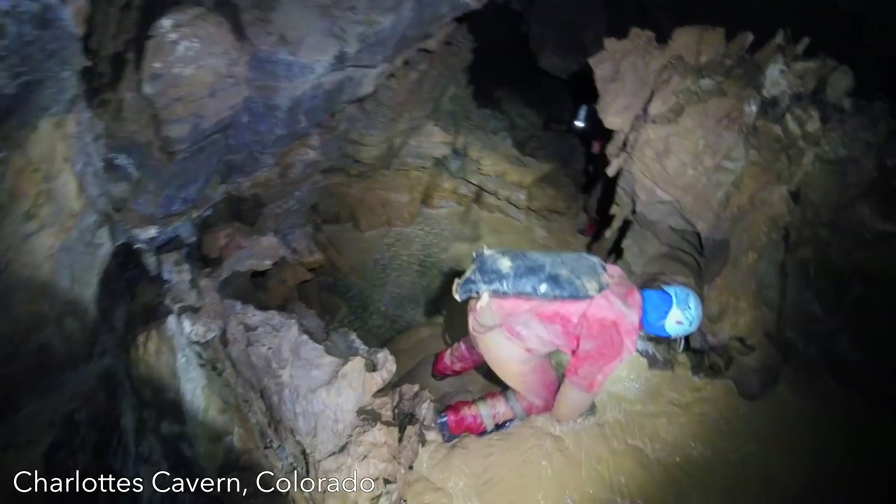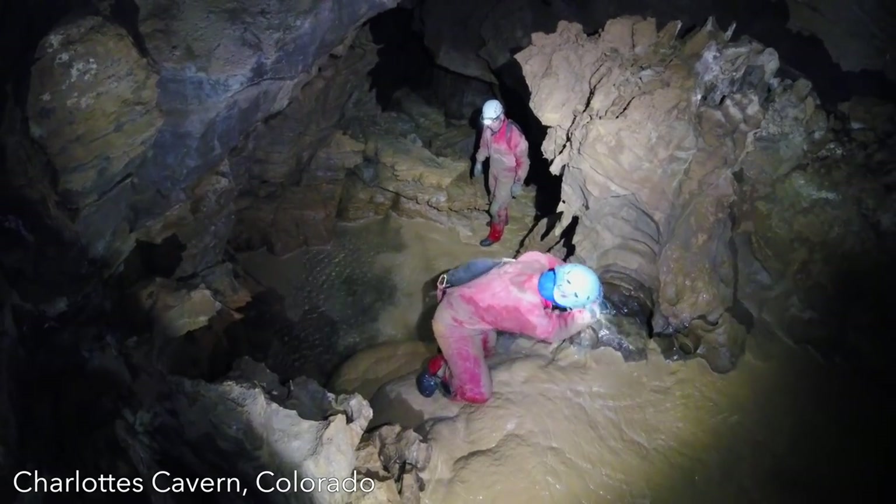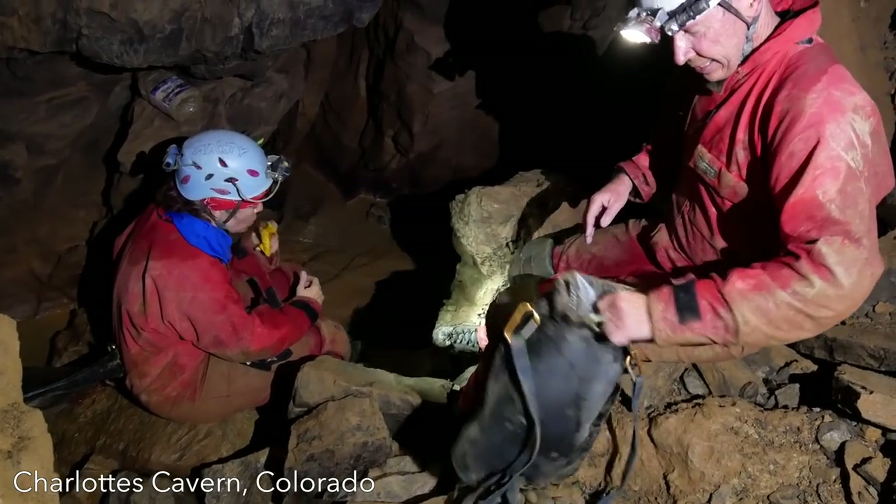We are fortunate today to have a variety of caving-specific packs to choose from, such as those from GGG, Cave Skins, Petzl, Lost Creek, On Rope One, and Swago. Of all of these packs, the most unique and highly engineered is the Swago.